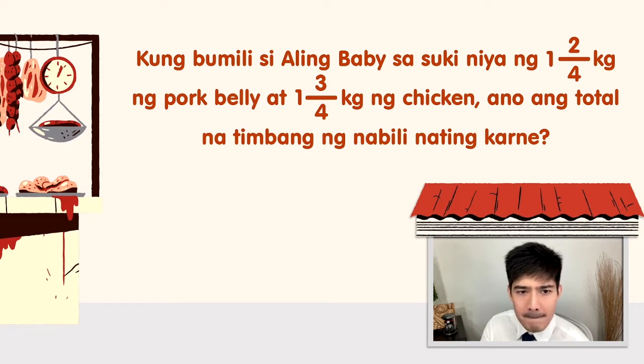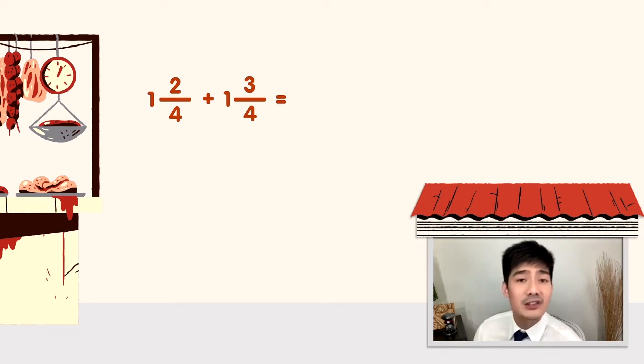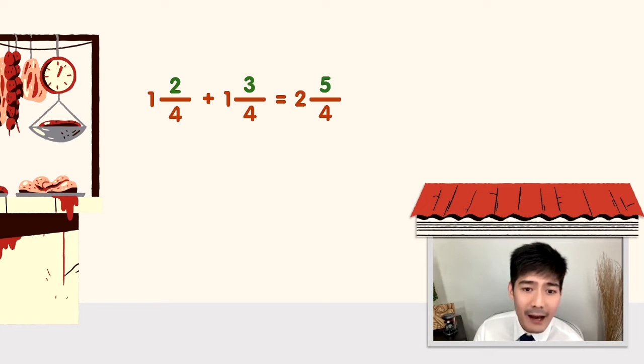Unahin muna natin yung meat section. Kung bumili si Aling Baby sa suki niya ng 1 and 2 fourths kilogram ng pork belly and 1 and 3 fourths kilogram ng chicken, ano yung total na tinimbang? Let's add. Mixed numbers yung binigay. Add muna natin yung whole numbers: 1 plus 1 is 2. Next yung fractions. May napapansin ba kayo? Pareho yung denominator — similar fractions. Meron tayong 2 fourths and 3 fourths. When adding similar fractions, kailangan natin add yung numerators. 2 plus 3 is 5. We have 2 and 5 over 4 kilograms.